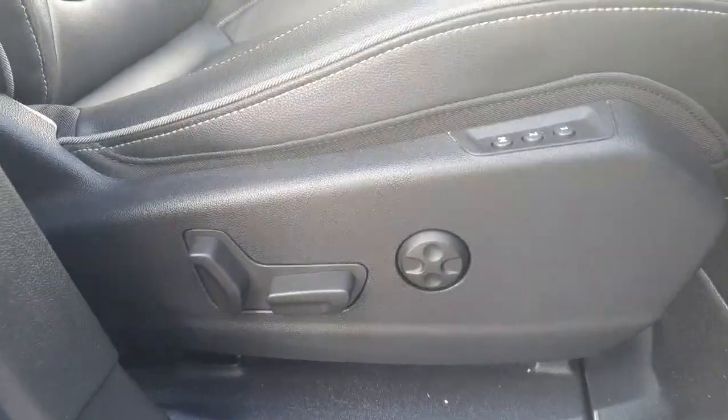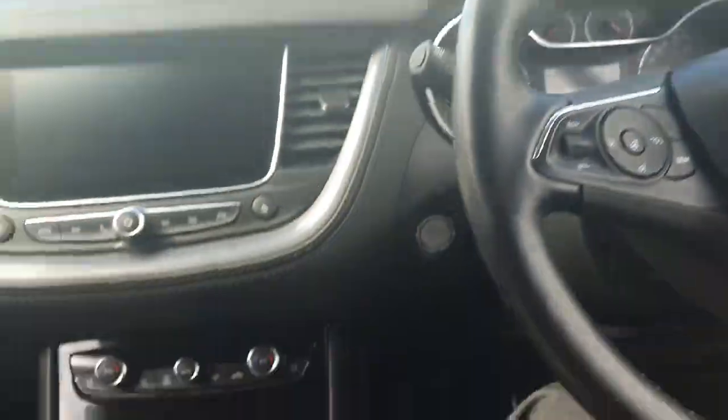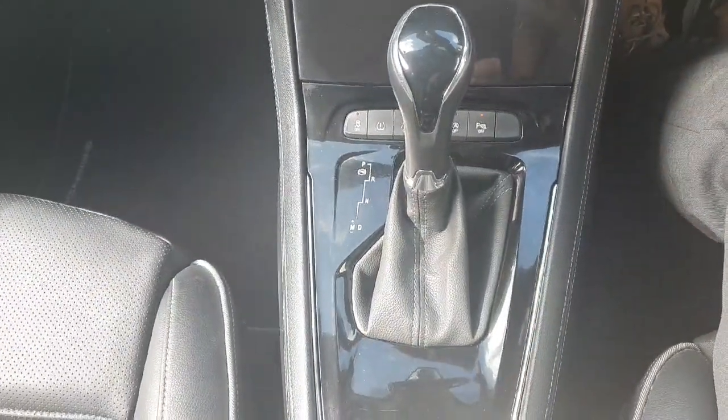Moving into the front, there are lovely adjustable electric memory seats. This is the 1.6 diesel engine with automatic transmission, making it a beautiful drive on the road and very economical as well.